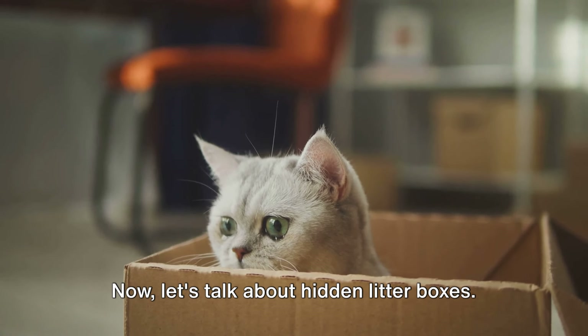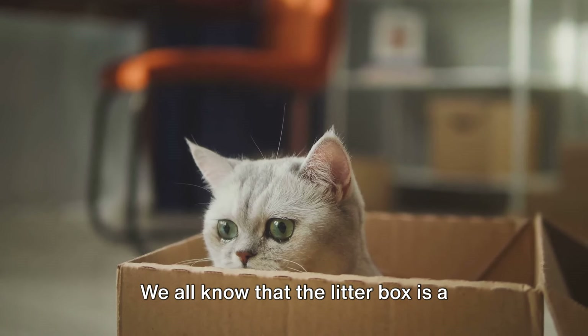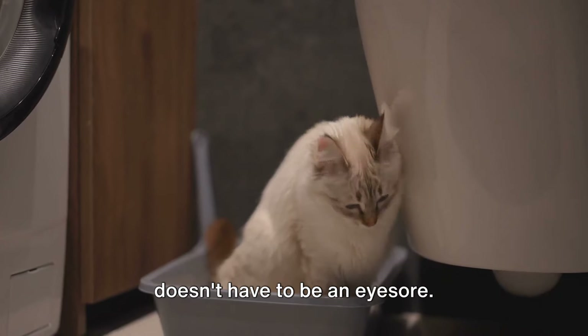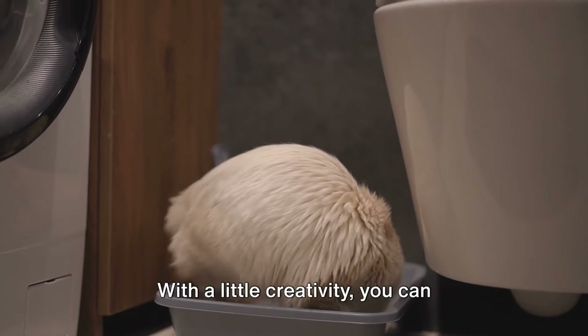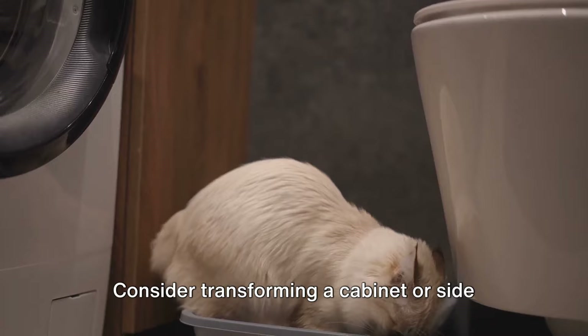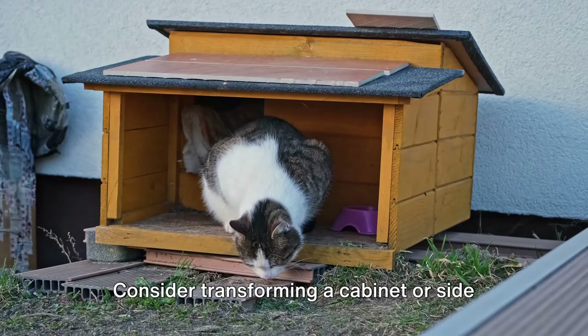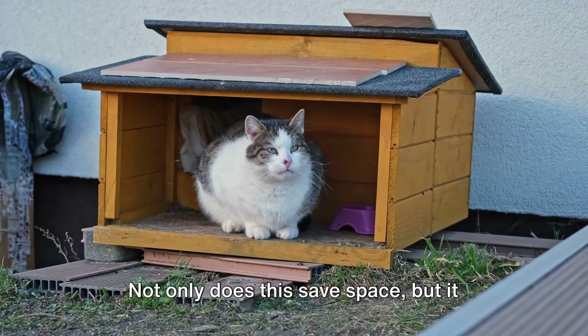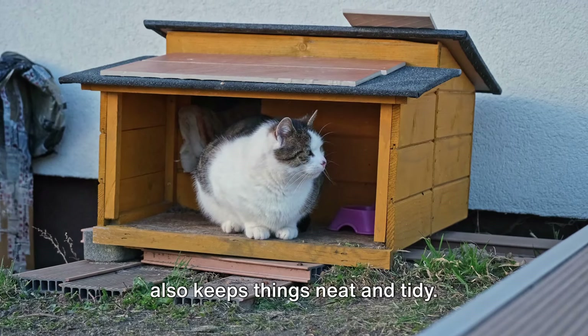Now let's talk about hidden litter boxes. We all know that the litter box is a necessary part of cat ownership, but it doesn't have to be an eyesore. With a little creativity, you can incorporate it seamlessly into your home decor. Consider transforming a cabinet or side table into a concealed litter box station. Not only does this save space, but it also keeps things neat and tidy.